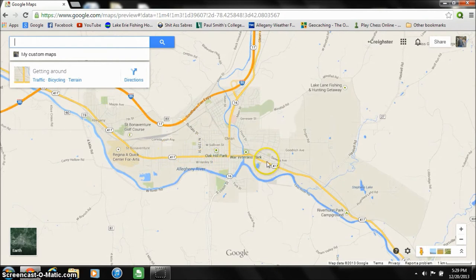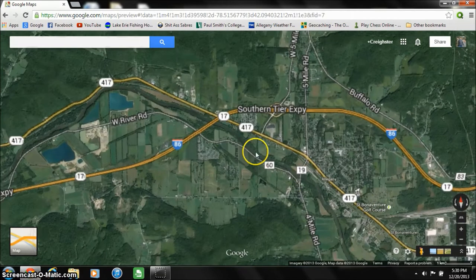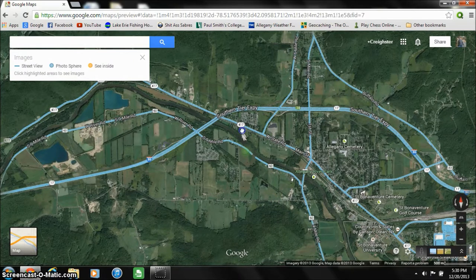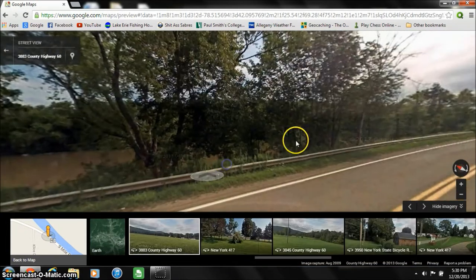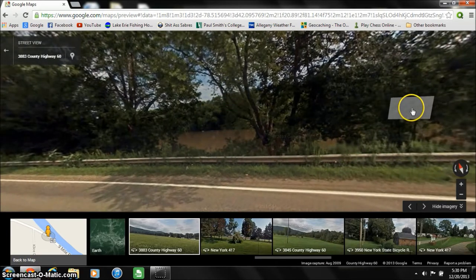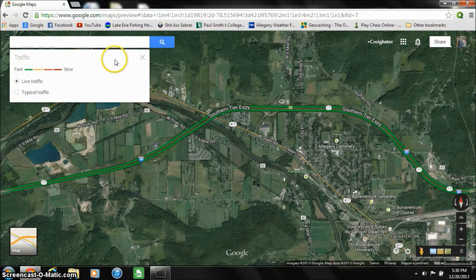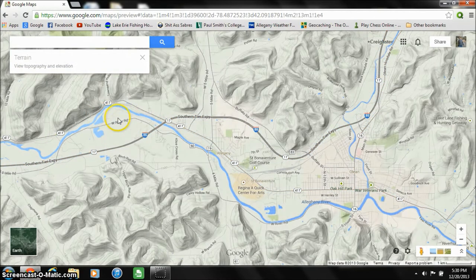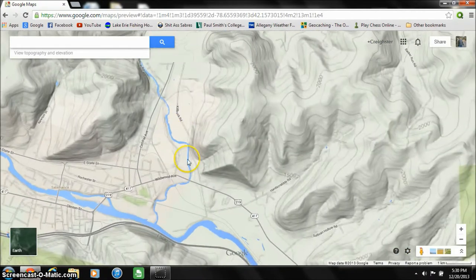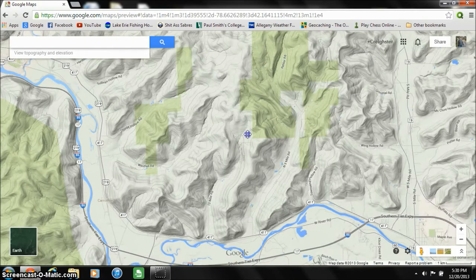I'm assuming you all know how to use Google Maps — I'm not going to bore you too much with this. I like to have a Google Maps window open whenever I'm looking for a new fishing spot. It's got the most consistent and up-to-date maps. The Street View feature is very useful — you can drop it anywhere and get a pretty good idea of whether a road goes by a fishing spot, or find entrances to boat launches. The terrain map is also very helpful for finding streams, identifying them, and knowing what kind of landscape you're going to be looking at. As you zoom in, it'll tell you the names of streams and rivers.